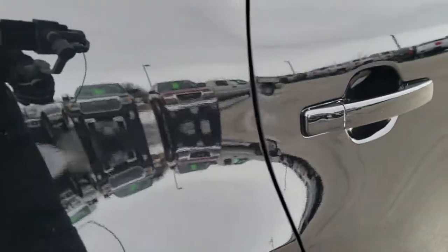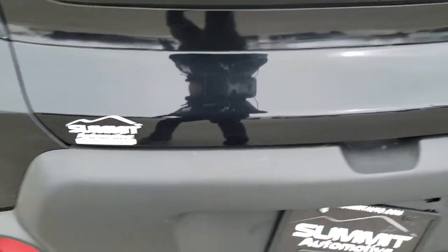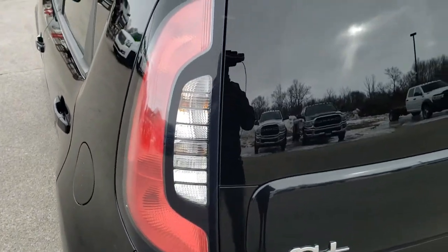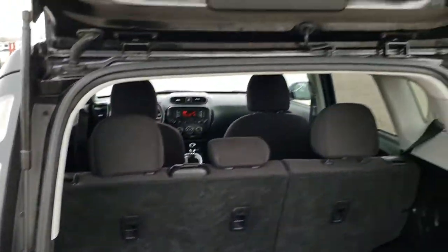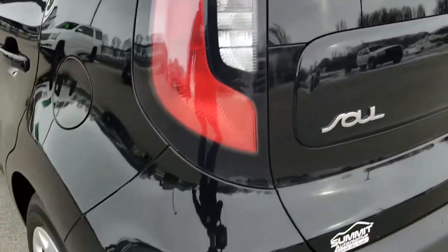As we come around to the back, the rear bumper is in pretty nice condition. It does have a receiver hitch and wiring — you could probably put a bike rack on the back of there. The rear gate is in pretty nice condition as well, and we are missing a screw on the license plate there, but that's okay.